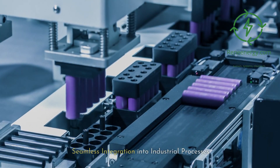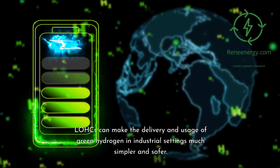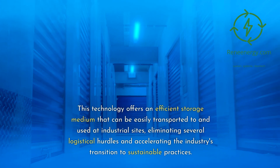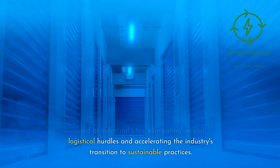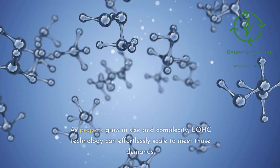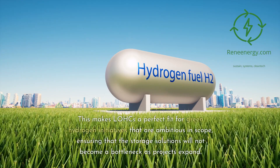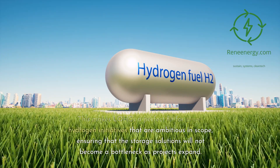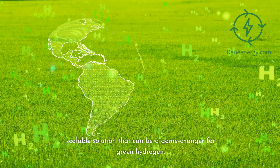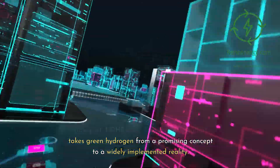Green hydrogen is not only a fuel but also a crucial feedstock for various industries. LOHCs can make the delivery and usage of green hydrogen in industrial settings much simpler and safer, eliminating several logistical hurdles and accelerating the industry's transition to sustainable practices. One of the most attractive features of LOHCs is their inherent scalability — as projects grow in size and complexity, LOHC technology can effortlessly scale to meet those demands, ensuring that storage solutions will not become a bottleneck as projects expand.